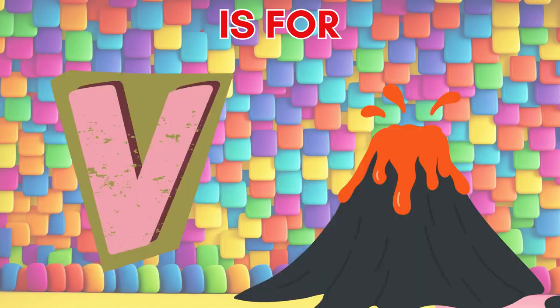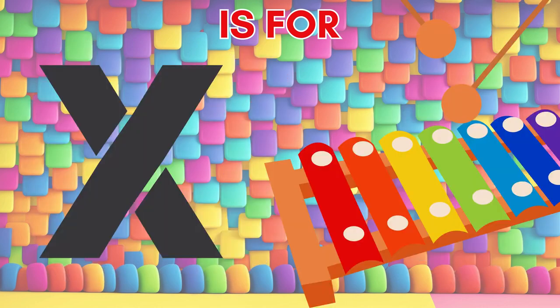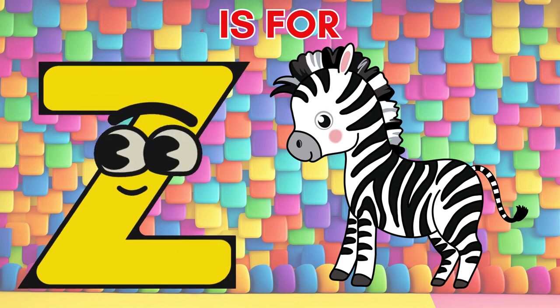V is for volcano, erupting with fiery brand. W is for whale, swimming in the ocean grand. X is for xylophone, creating music with a band. Y is for yellow, a color bright and unplanned. Z is for zebra, stripes across the land.